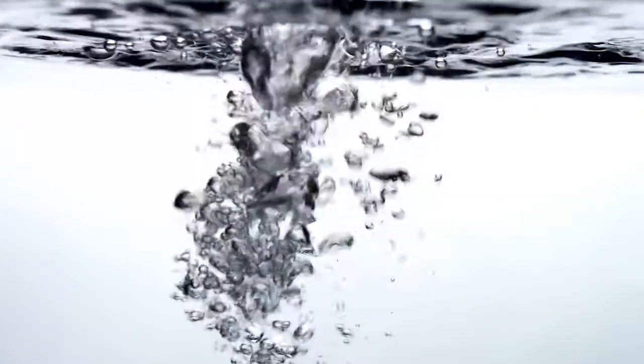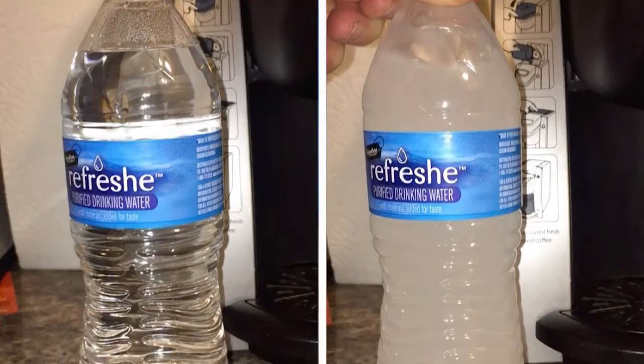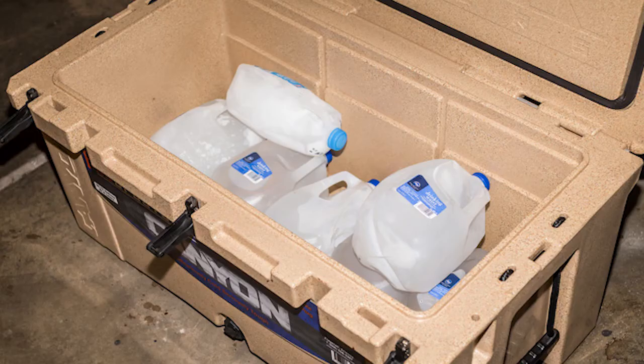Here's a tip if you're planning on taking a cooler: freeze your water bottles the night before you put them in your cooler. It doubles down as the water and ice, and keeps the items in your cooler cool for longer.